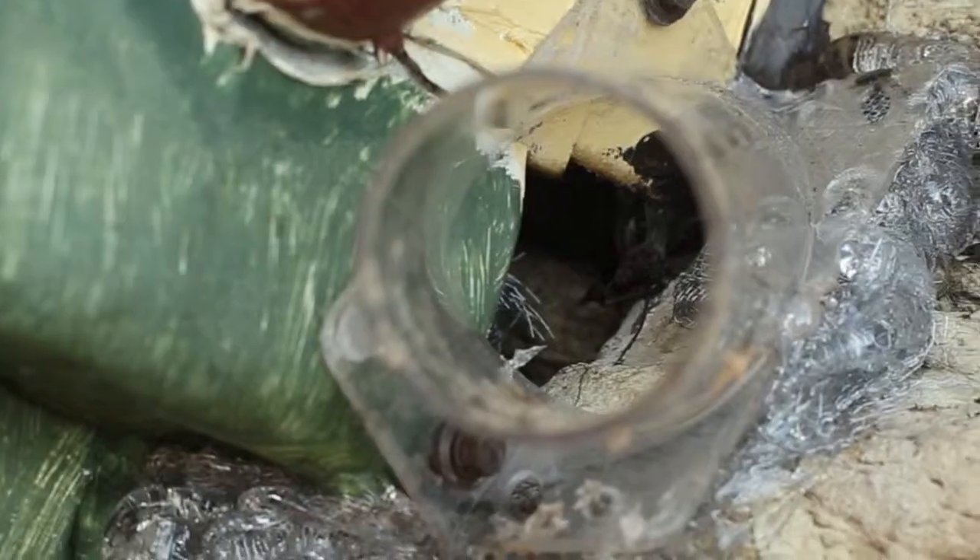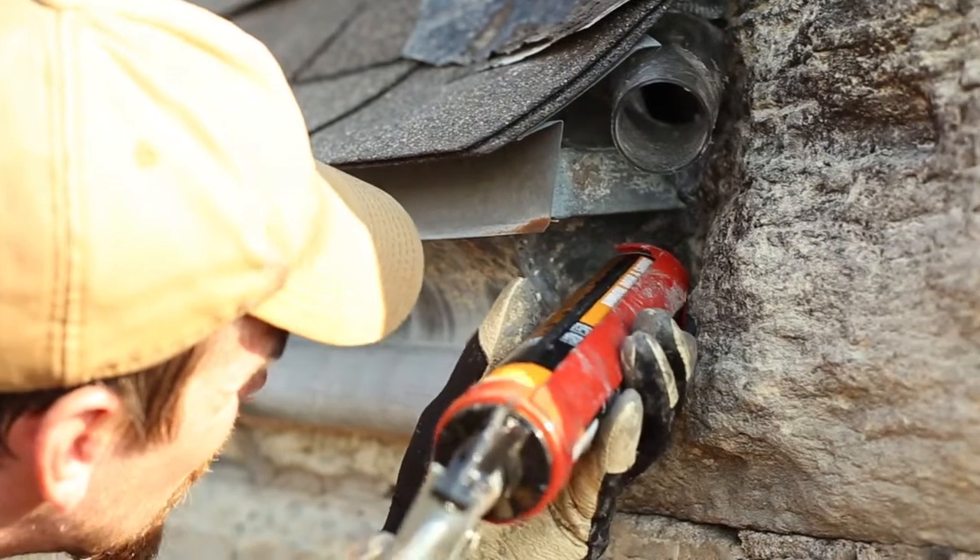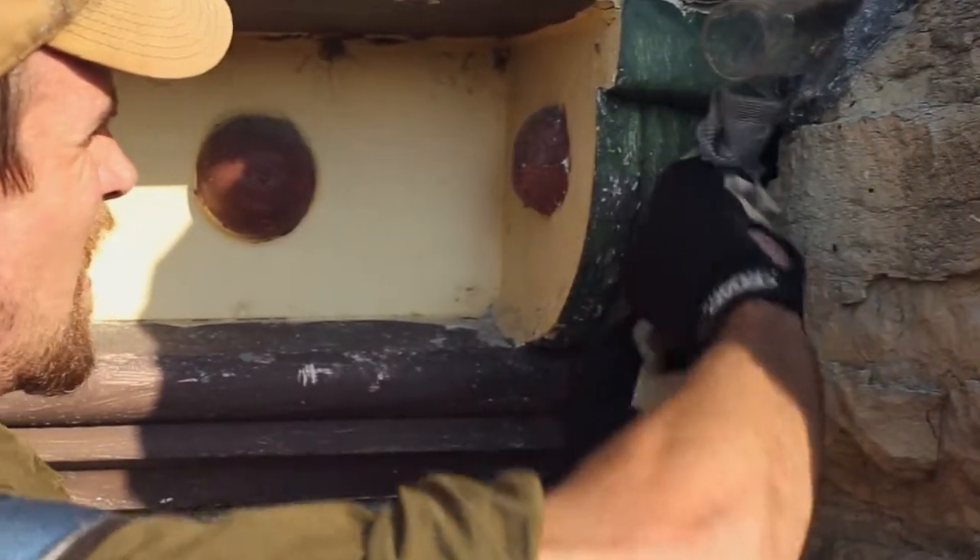An excluder is a one-way door. It's a device that allows an animal — in this case a bat — to exit the structure but not re-enter. We'll come out, we'll seal up all the areas needed, and we'll install the excluders. One of the most important parts of the bat exclusion process is that we do address the entire linear footage of the structure — sealing up all of the gaps around the structure that they could potentially take advantage of and enter.